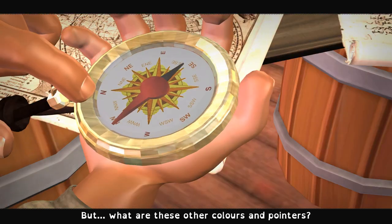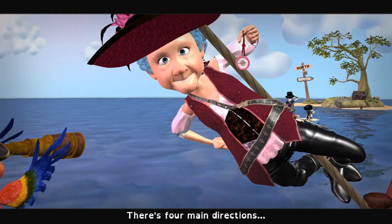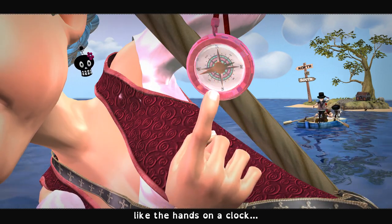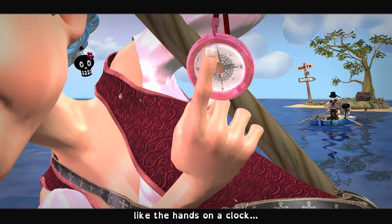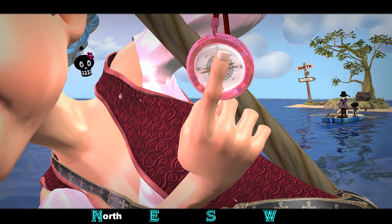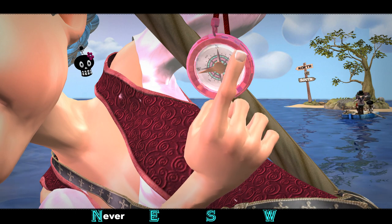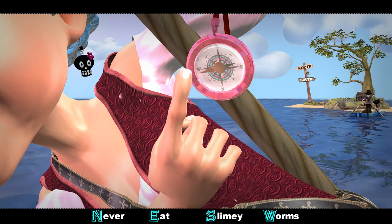So what are these other colors and pointers? There's four main directions. Going this way around the compass like the hands on a clock, the four main directions are north, east, south, and west. Never eat slimy worms.